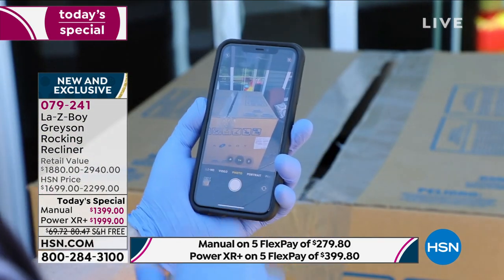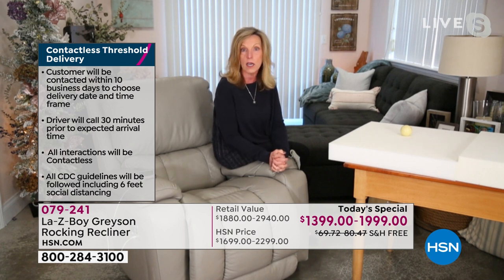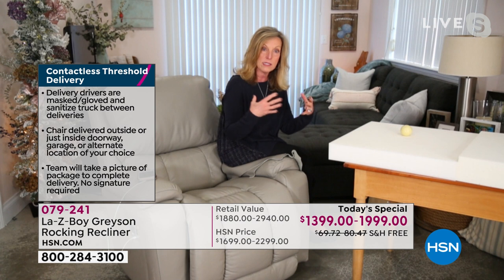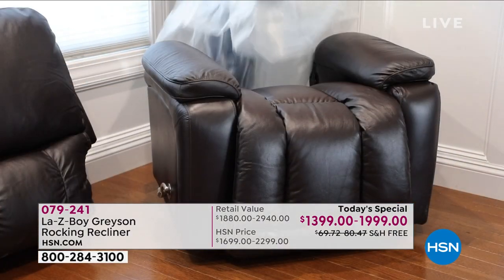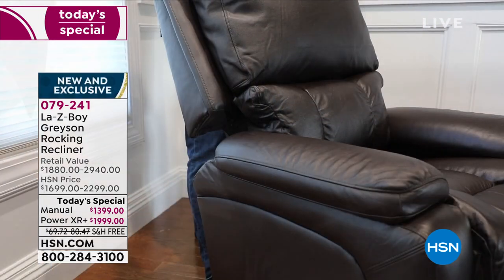We're going to put this in the garage if that's where you'd prefer, or bring it to the threshold closest to the area of your home you want this in. We take a picture of the delivery that acts as your signature. Putting it together is up to you because we're following CDC guidelines and not coming inside the home. I highly recommend having a friend help you unbox and lift this out of the box. When it comes, the back will be resting on the base and they will both be in plastic.